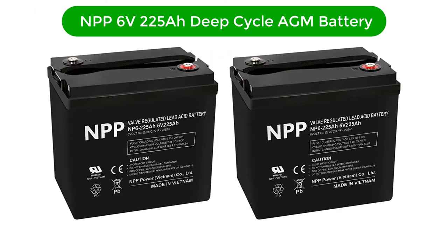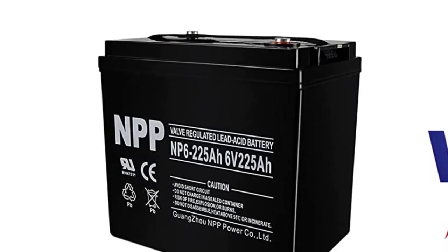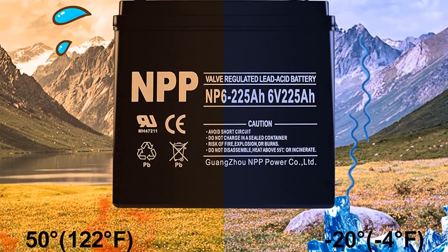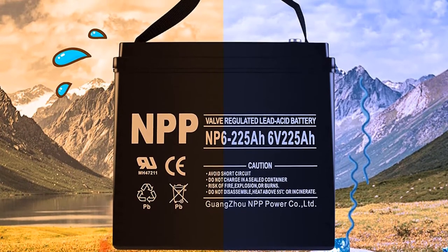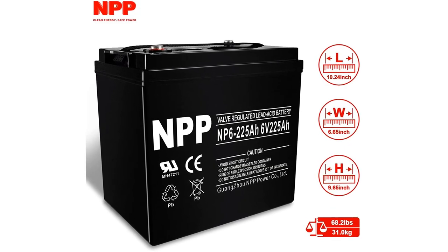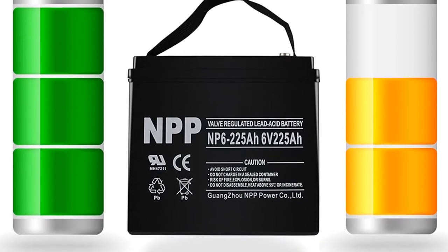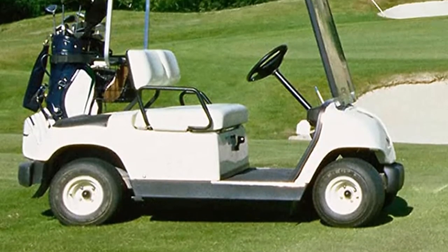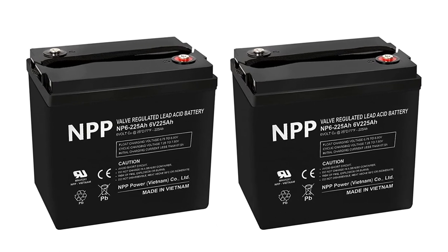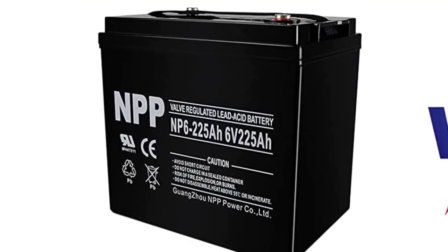Number 4. Our fourth best pick is the NPP 6V 225Ah Deep Cycle AGM Battery. NPP is a highly reputable brand and is counted as one of the top 5 global AGM battery manufacturers, with all battery offerings built from high-grade materials. The pricing is pretty adequate and reasonable, and you get two 6V batteries in this package. Each battery is rated to work for 1,200 cycles, meaning they are literally going to last for years without damage. The capacity offered by each unit is 225Ah, sufficient for most vehicles. Since you receive two batteries, you can arrange them in parallel to have a 12V output if you wish.